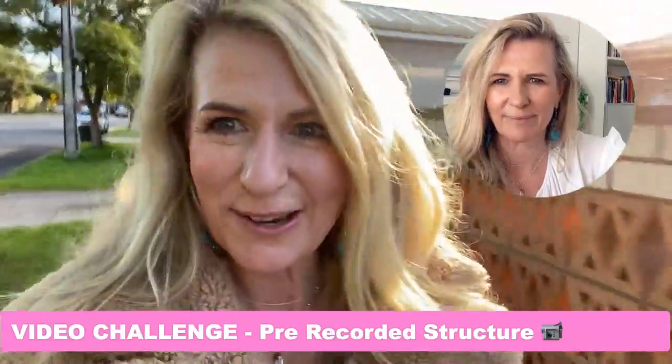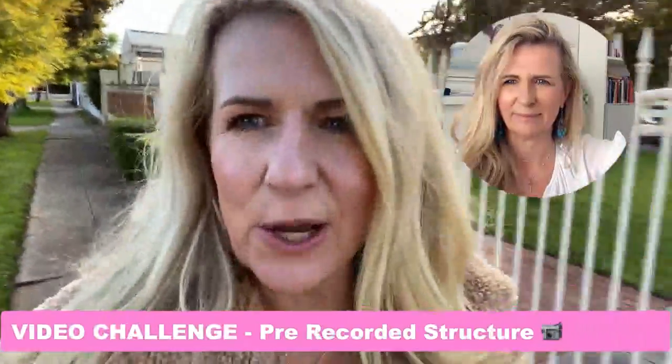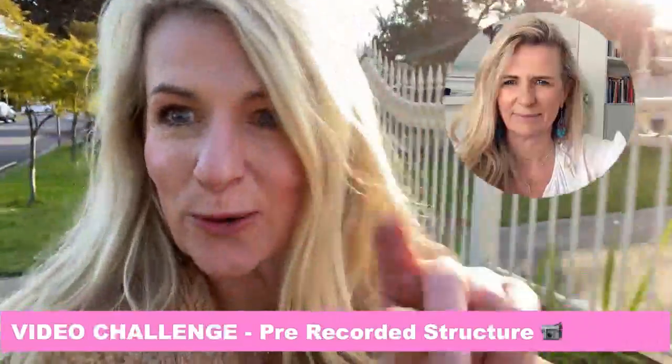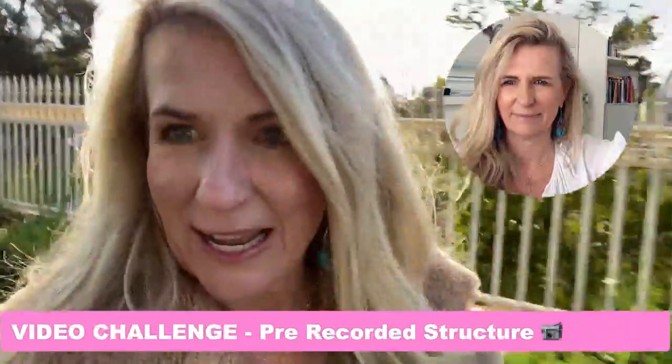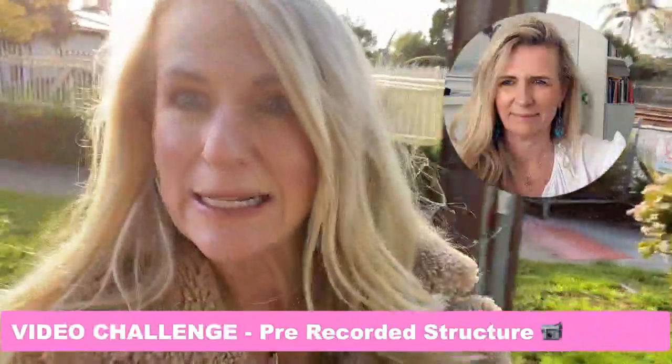Hello, it's Jodes here from The 7 Effect, where we focus on helping businesswomen earn more, work less, and love their life. And in this video, I want to talk about two critical things you need to put in place if you actually want to make money in business as well as have a life.